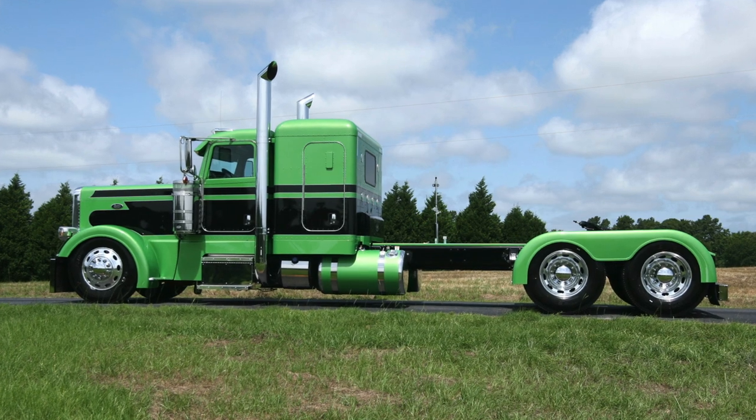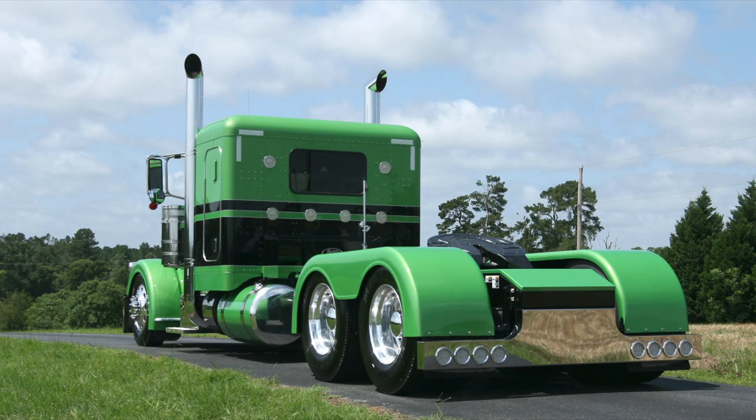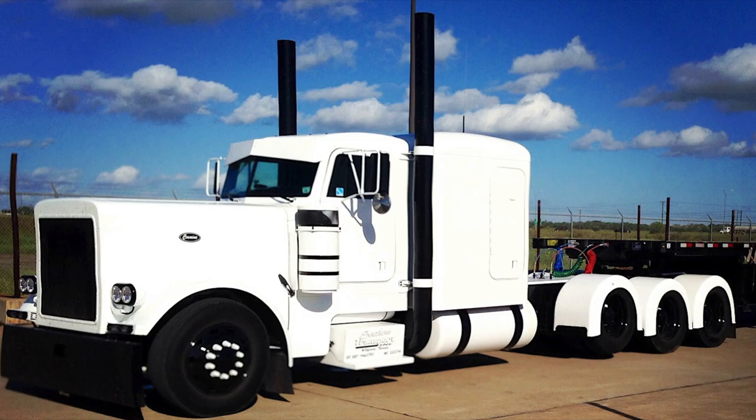Hi, my name is Heath Martin. I'm the manager here at Burrells Custom Trucks. We do a wide range, a variety of trucks and different customs. We do anything from bolt-ons to full one-off custom trucks here. Anything from paint jobs to rear fenders to bumpers to exhaust to interiors.